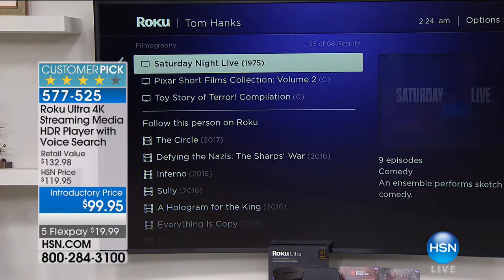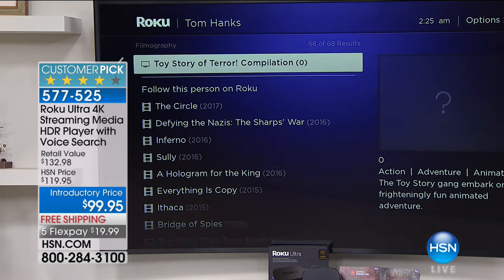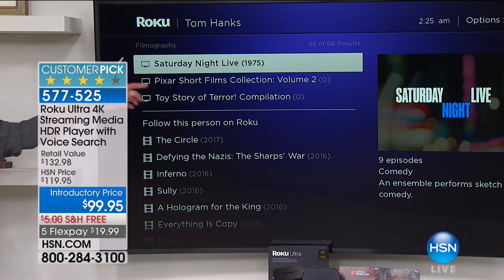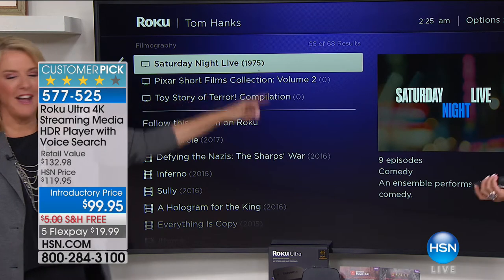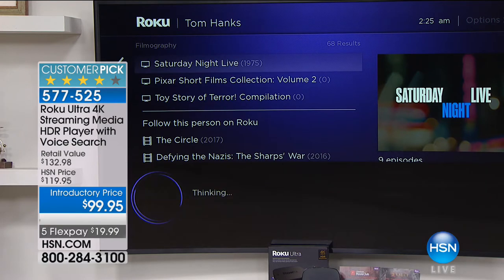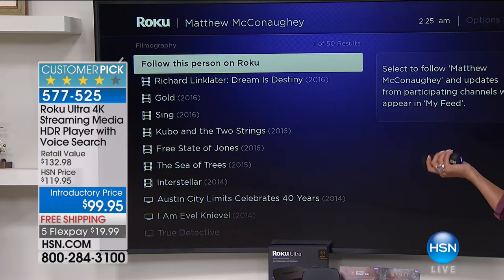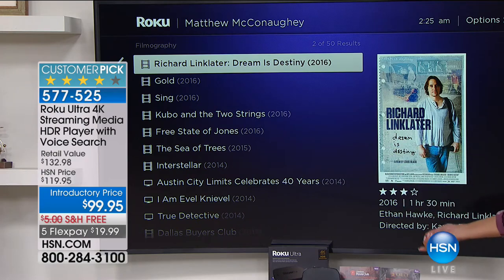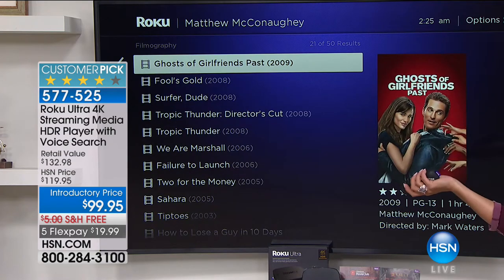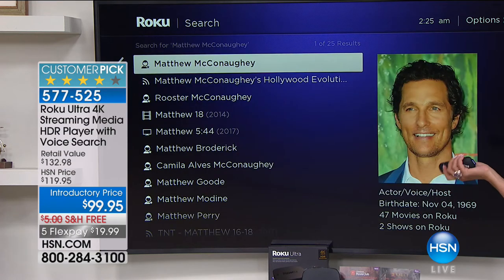Here's my favorite part — you can search for any actor. Look at Tom Hanks: 68 results, everything from Toy Story to Saving Private Ryan to Philadelphia to The Money Pit, all the way back to 1975. And Matthew McConaughey — we just watched Sing tonight on Roku — every movie he's ever done, all the way back year after year, they're all right here waiting for you.